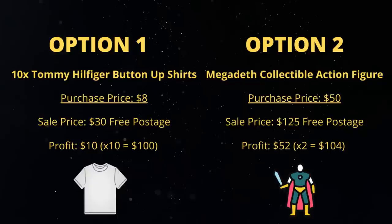Whether it be short sleeve or long sleeve, these things are so common. You often pick them up for about eight bucks in a thrift store. I can generally sell them for about $30 worth of free postage. Working off the $8 purchase price and $30 sale price, I would need to sell 10 of these shirts at a $10 profit to make a hundred bucks.